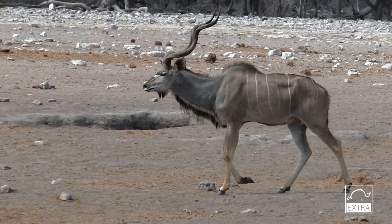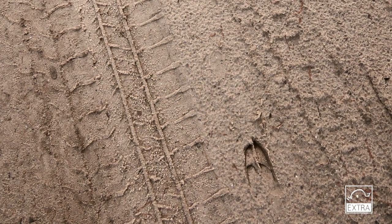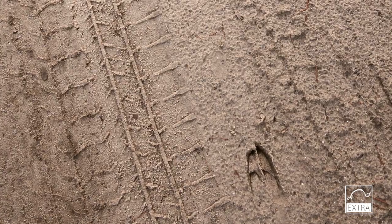On the ground it looks like this. You will often see two tracks where the hind track has landed on top of or close to the front track. From a distance it looks like this. The centre of the trail is a straight line. On either side you will see tracks. They appear in a zigzag pattern.